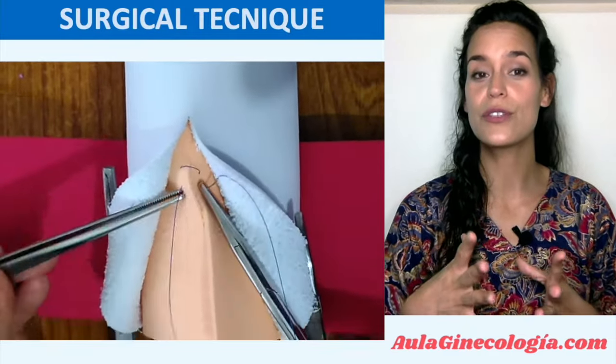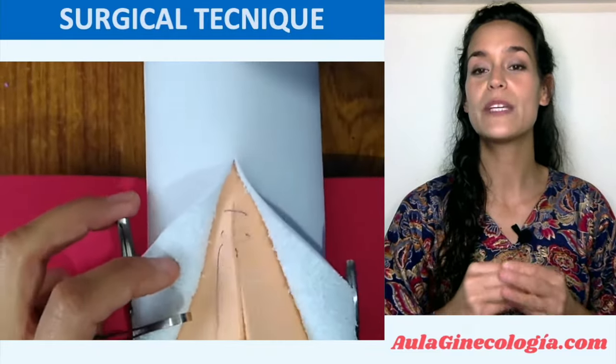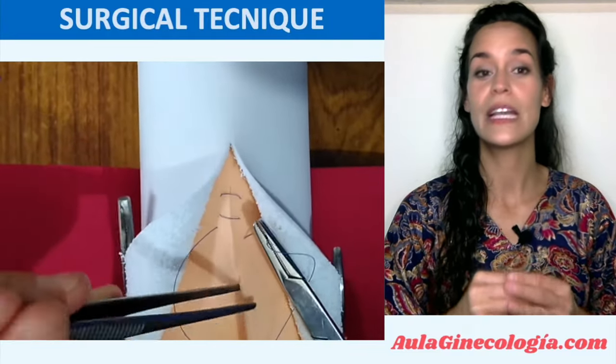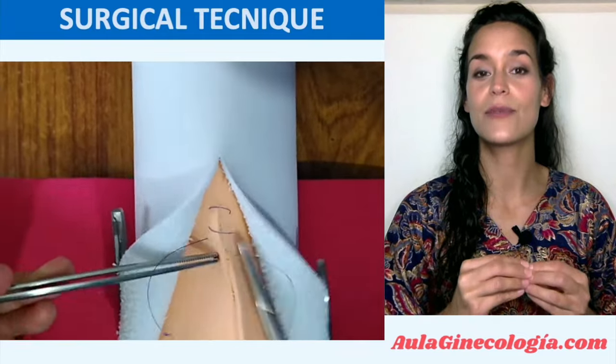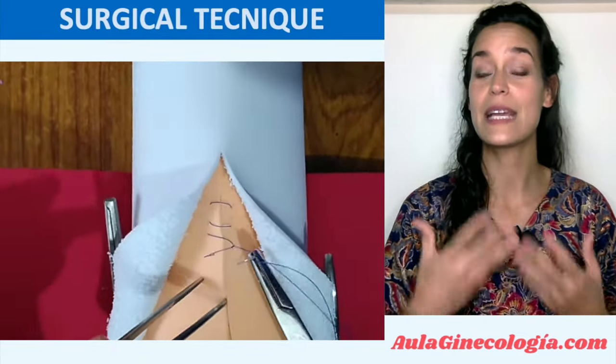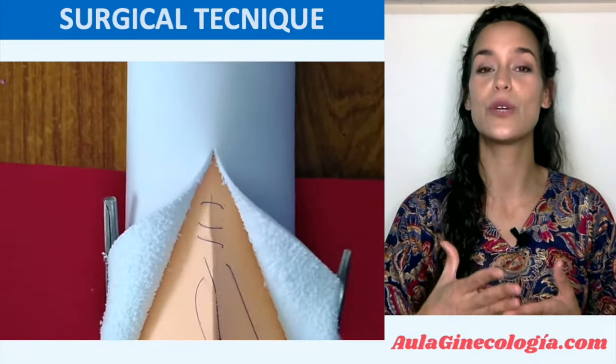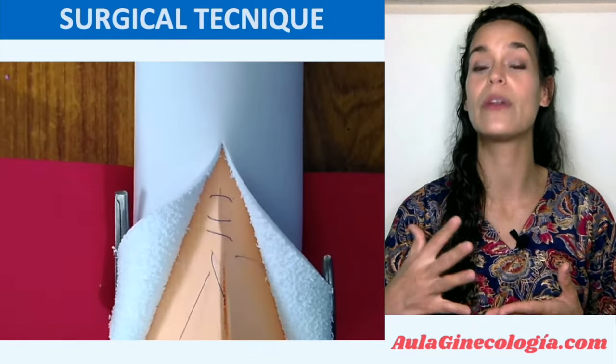If we do a continuous suture, as we see in the model, there will just be two knots. Both must be towards the rectal lumen, so the suture needs to start with a knot in-out-out-in and finish in the same way. In the model you will see it is made with monofilament, but in real life we should do it with polyfilament absorbable suture.